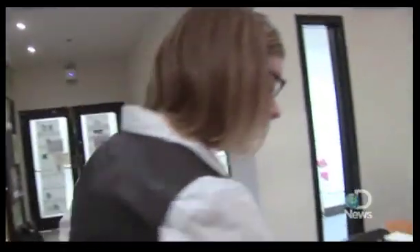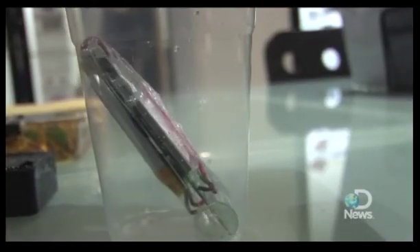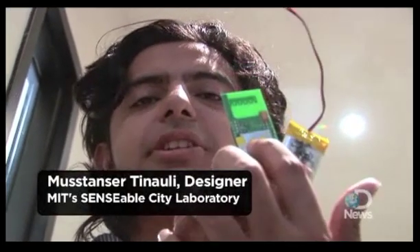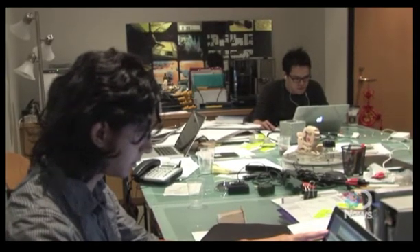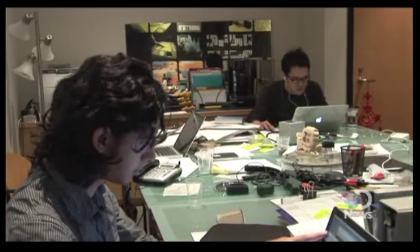The way Trash Tracks works is we take these little sensors, and these are essentially just little cell phones. It contains a GSM module, a SIM card, a battery, and an antenna right here. The sensors, which use Qualcomm technologies, send location updates via a text message about every ten minutes.